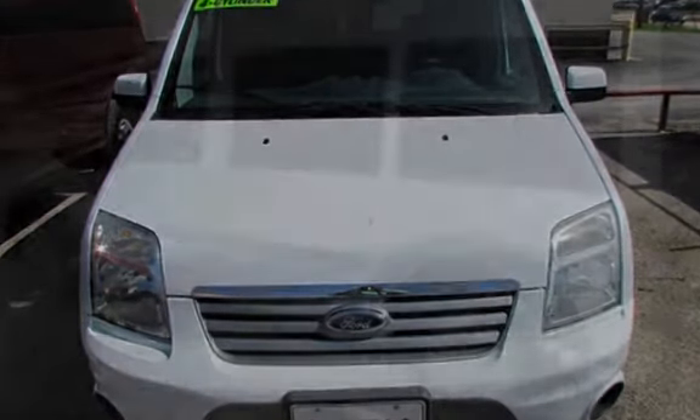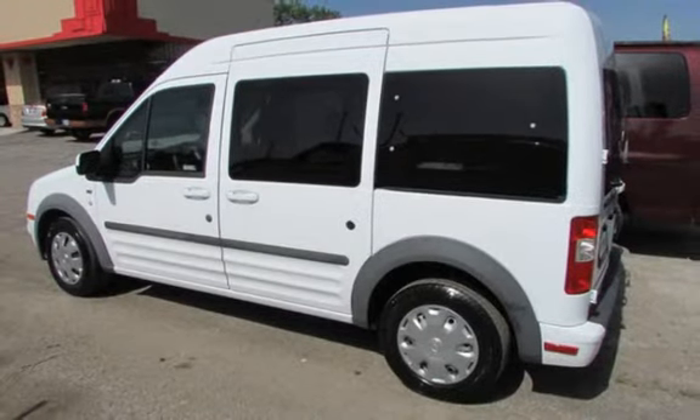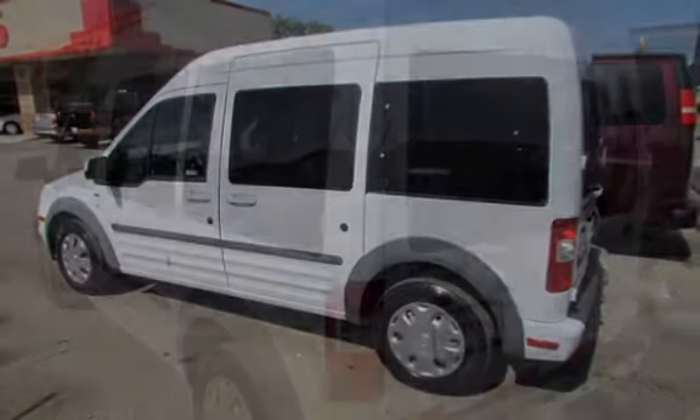This four-door van has a four-cylinder, two-liter i4 engine, with front-wheel drive and an automatic transmission.